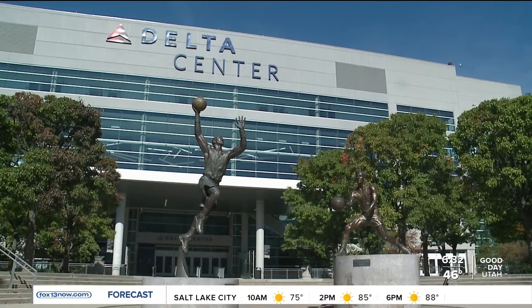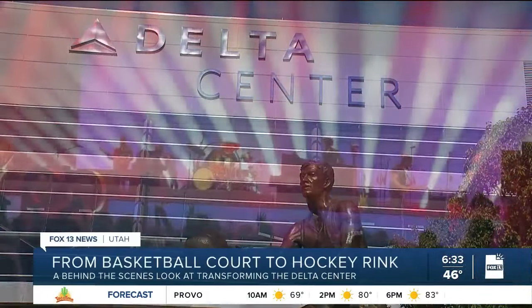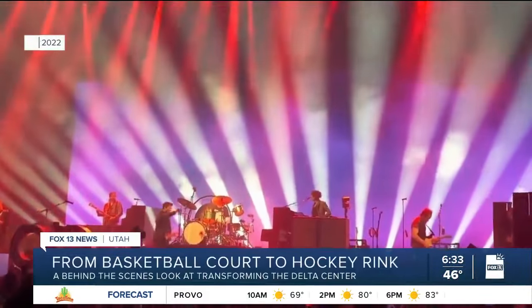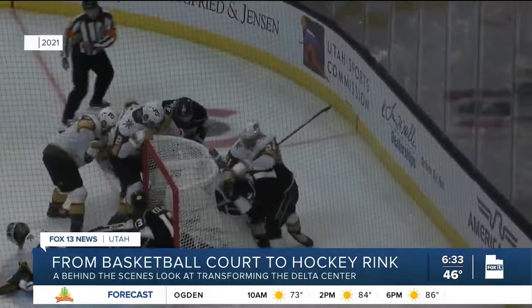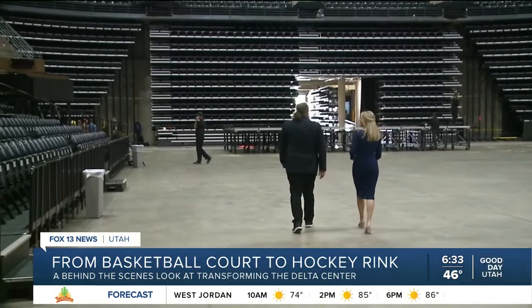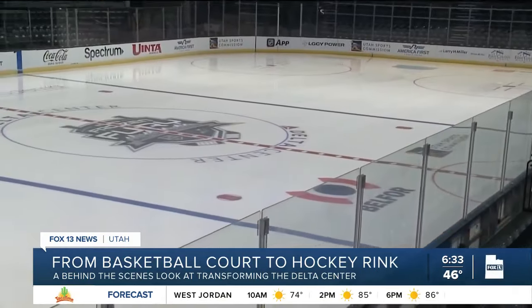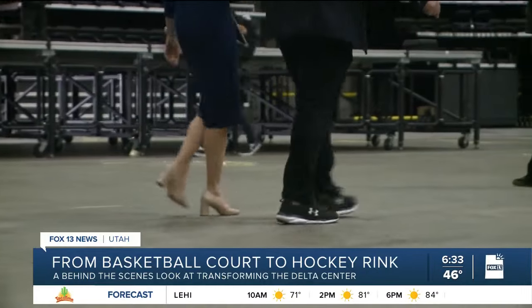The center may be home to the Utah Jazz, but the venue also hosts hundreds of events back-to-back seamlessly. Once a year we do an NHL hockey game, so it's a big deal. Jamie Galileo is with Smith Entertainment Group, and it's his job to turn this cement floor into a hockey rink for Thursday's game. We will bring the temperature of the floor down to about 12 degrees Fahrenheit.